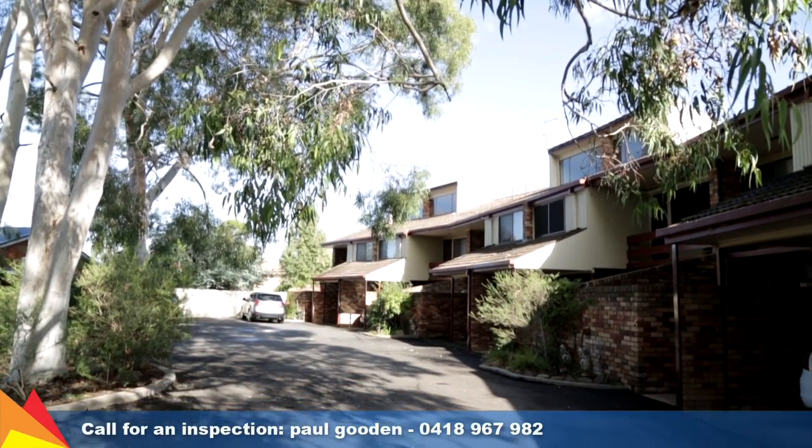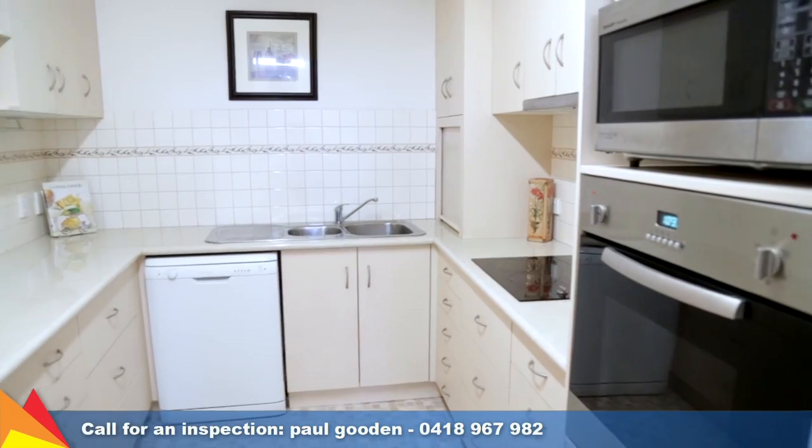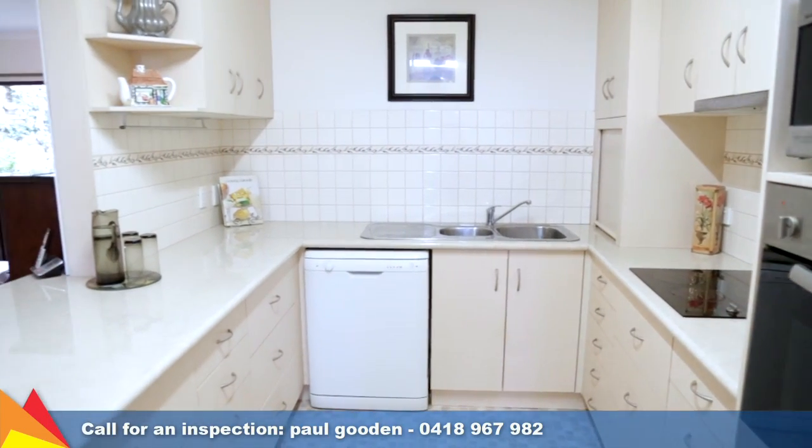A sought-after private address, this two-storey unit is part of Jennifer Gardens and offers privacy, convenience, and a low-maintenance lifestyle.